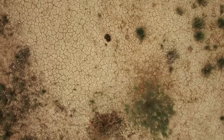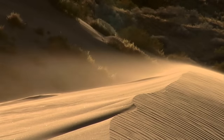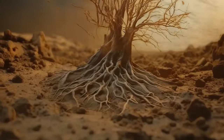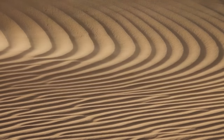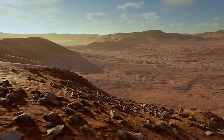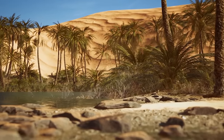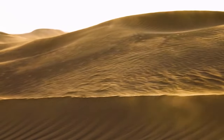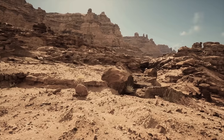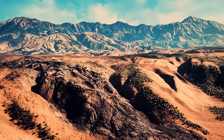But then the climate started to shift. The region became parched, and the vegetation started disappearing. The wind did the rest — it took away the fine sediment after there were no plant roots to hold the ground together. Give it a couple thousand years, and you get a familiar image of the Sahara: sand and rocks stretching as far as the eye can see. But when it comes to volume, only a quarter of the Sahara is actually sand. The desert has many other features, such as gravel plains, salt flats, and plateaus.